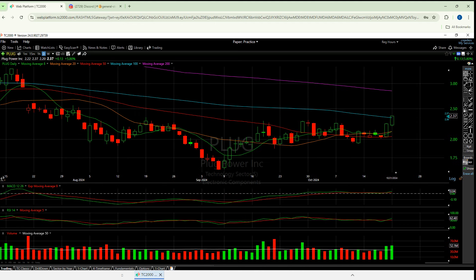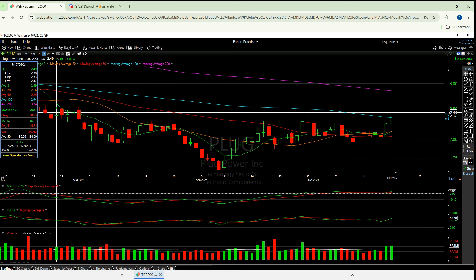I do believe this candle confirmed this right here. The thing is we now need one more confirmation. Today we got over the 100 moving average. I don't need to just be over — I need to believe I've broken it. I think this is our candle. I think $2.44 is too low. We've got to go to here. I need at least $2.50.